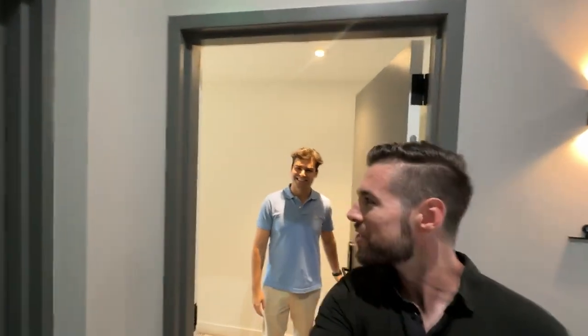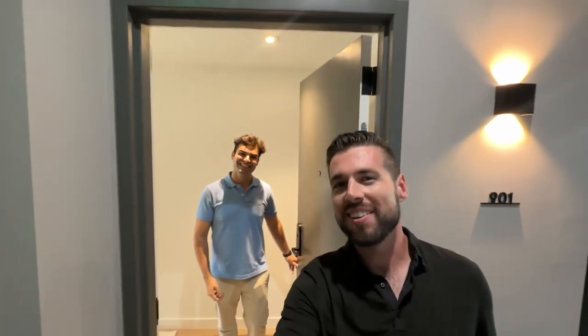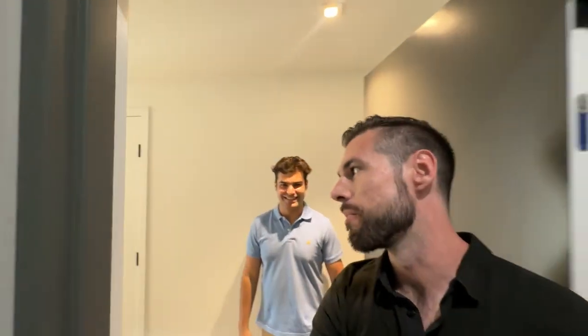Hey guys, we're at Win 29, back with Joe. Welcome back to the channel. We're going to take a look at a two-bedroom right now. This is a brand new luxury building — it's about 20 to 25 percent occupied right now.